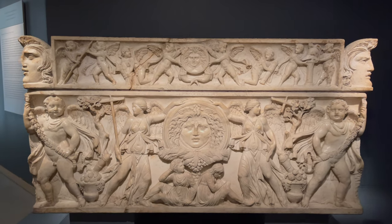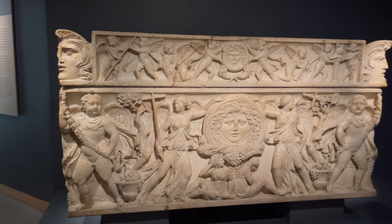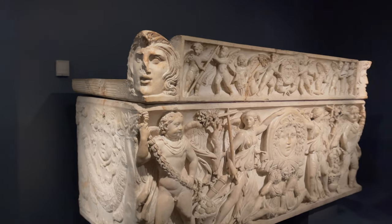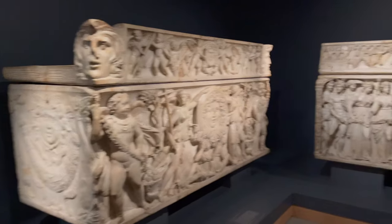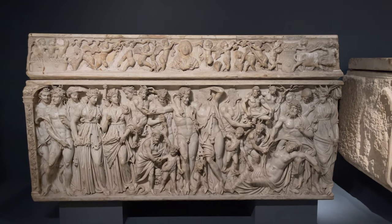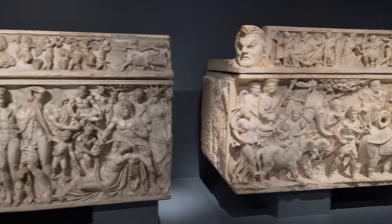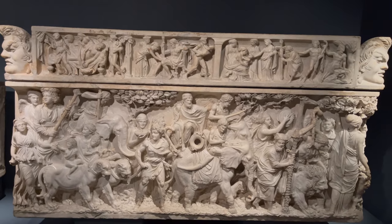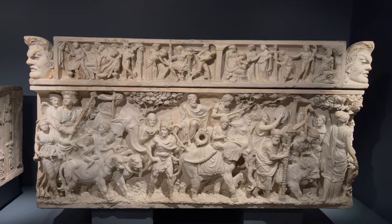Here I walk around the incredible room full of energy and artistic expression, showing all those sarcophagi in order. Let's soak it all in. Thank you.